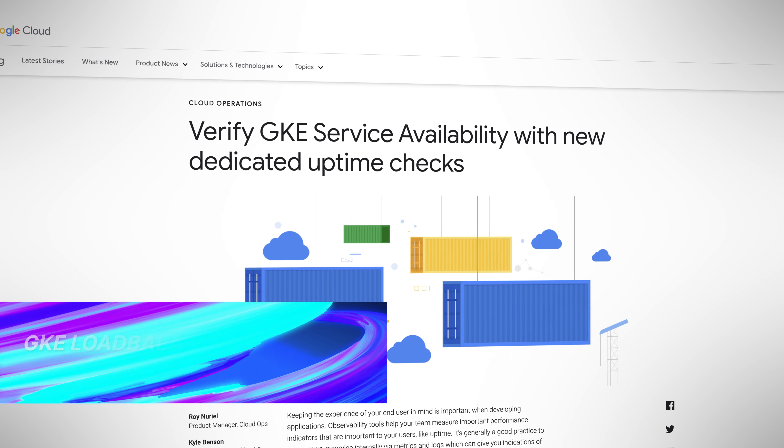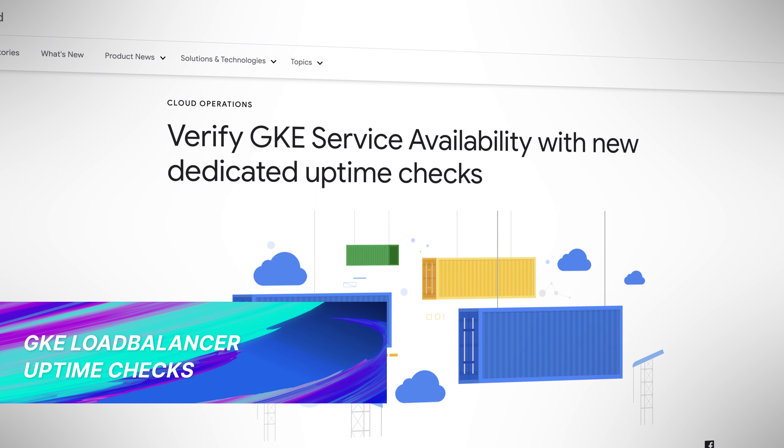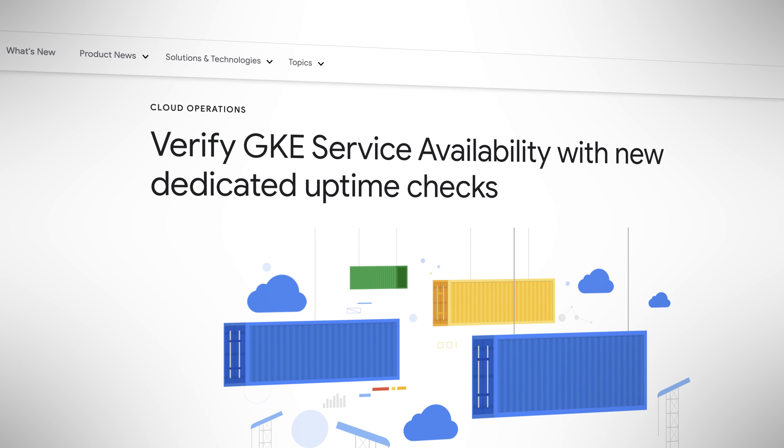Over into the public cloud space, Google announced GKE load balancer uptime checks. I love stuff like this because it's all vital for running Kubernetes in production. Monitoring the uptime of services is mega important in production environments, so Google adding dedicated uptime checks for load balancers in GKE environments is another huge step in the right direction.